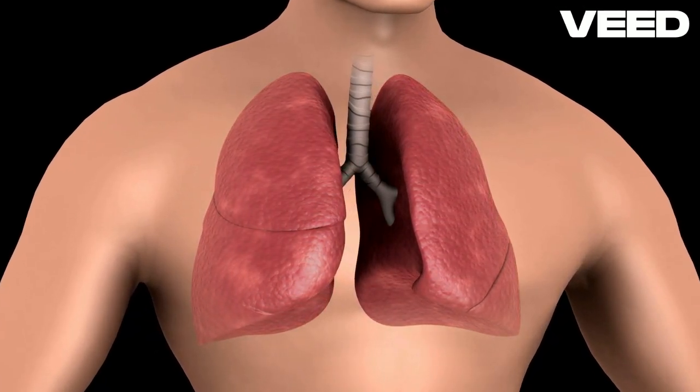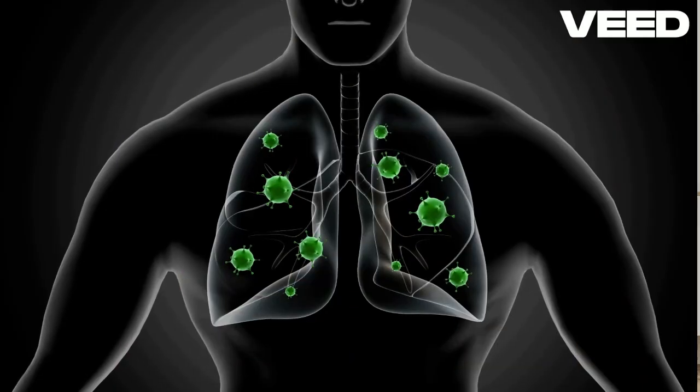Inside the lungs, these bronchi divide into smaller tubes called bronchioles, which end in tiny air sacs called alveoli. Now let's focus on the alveoli. These grape-like structures are where the magic happens.